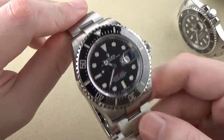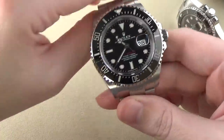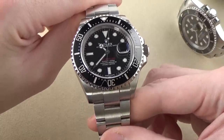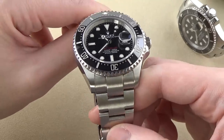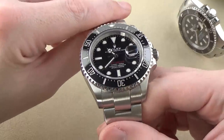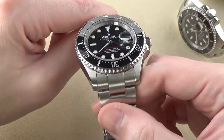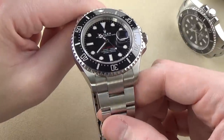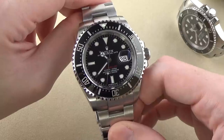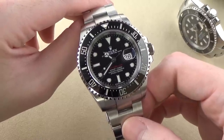Overall, the case fit and finish is stunning. A big thing people hone in on is the lug profile — the transition from the lugs into this 22-millimeter bracelet. A lot of people feel the lug profile is very aesthetically pleasing. I don't generally prefer a 22-millimeter lug width. While these more thinly tapering lugs do look good, I don't think they necessarily look better than the Submariner. We'll talk more about that when we bring the Submariner in for comparison.